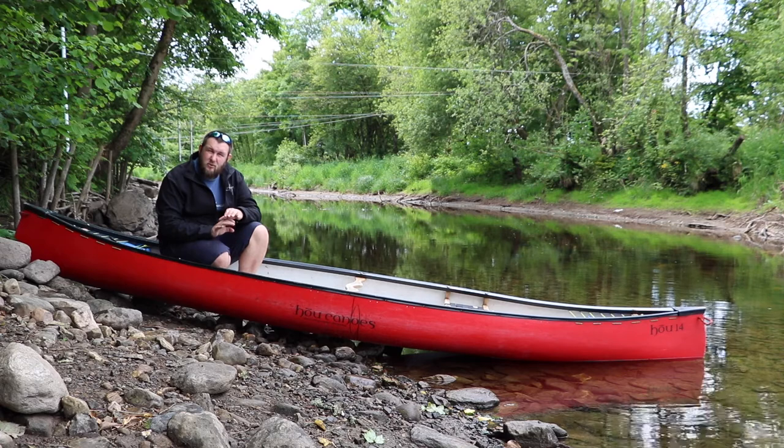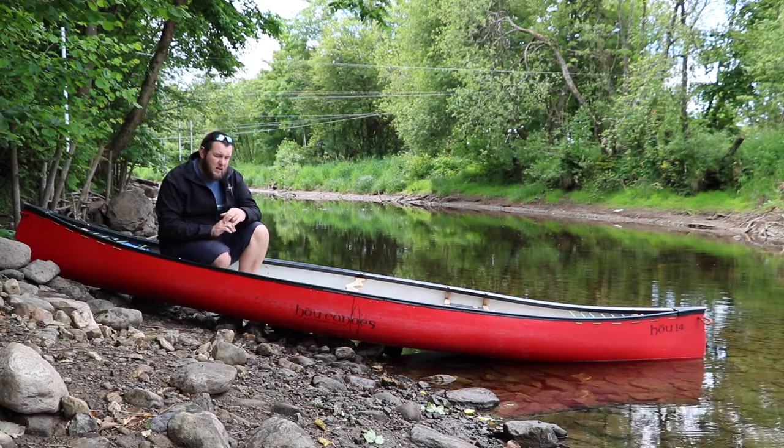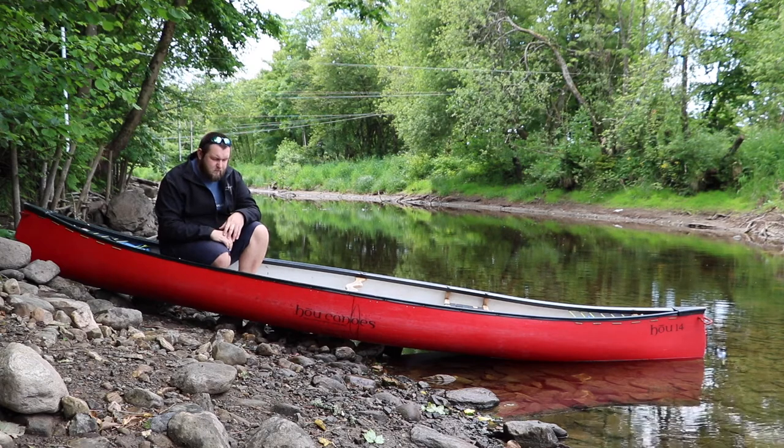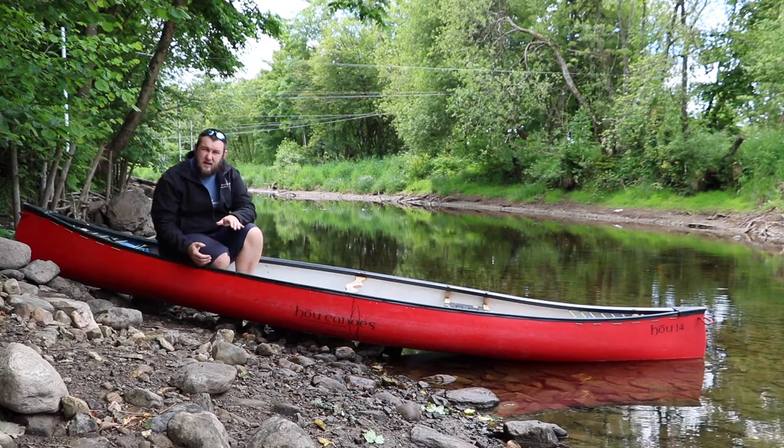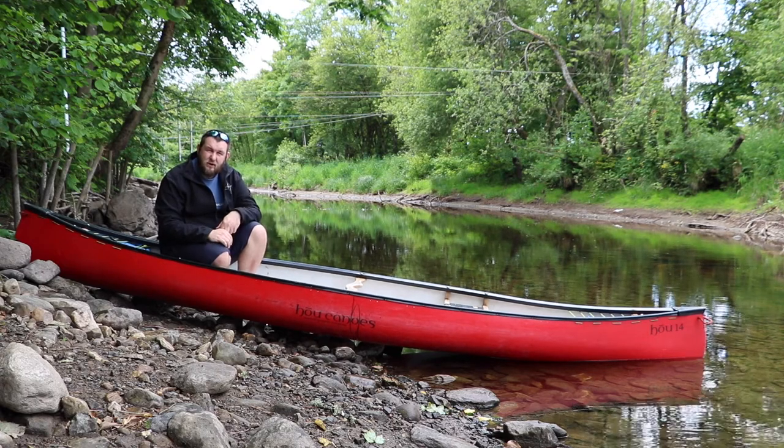It's brilliant for those that want either a solo or tandem boat for those easy lake days and those gentle rivers. The depth gives us that perfect protection against the small waves and little ripples that we'll find in that touring environment.